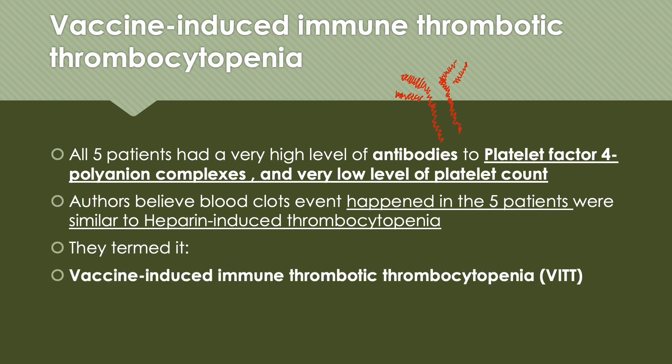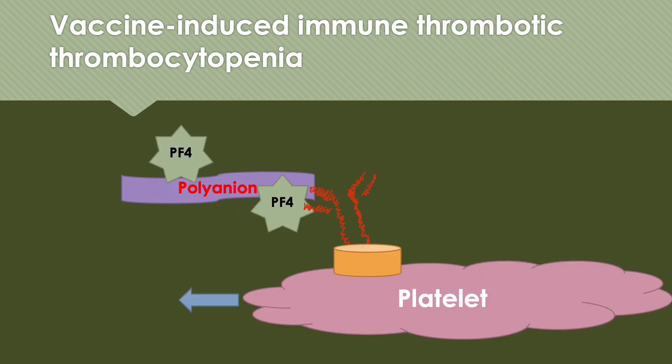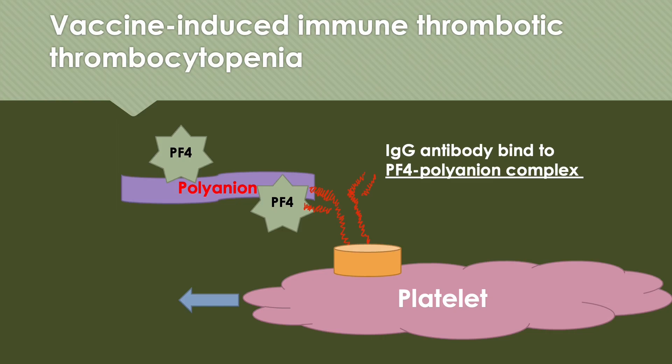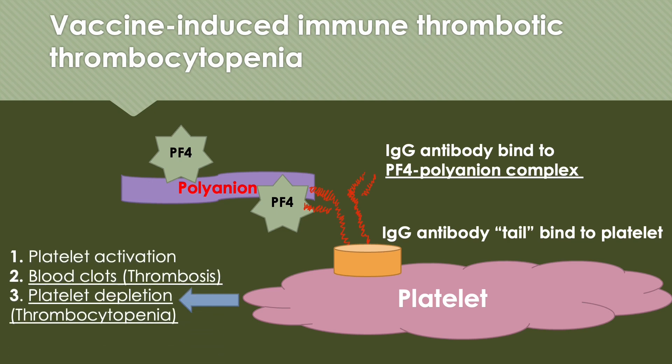The authors found all five patients had a very high level of antibodies to platelet factor IV poly-anion complexes and also a very low level of platelet count. They believed the blood clot events in the five patients were similar to heparin-induced thrombocytopenia, and they gave it a new name: vaccine-induced immune thrombotic thrombocytopenia, abbreviated as VITT. In VITT, PF4 forms complexes with poly-anions, the body generates IgG antibodies that bind to this complex, and the Fc region binds to platelets, leading to platelet activation, forming blood clots or thrombosis, and depleting the platelets in the process, leading to thrombocytopenia.